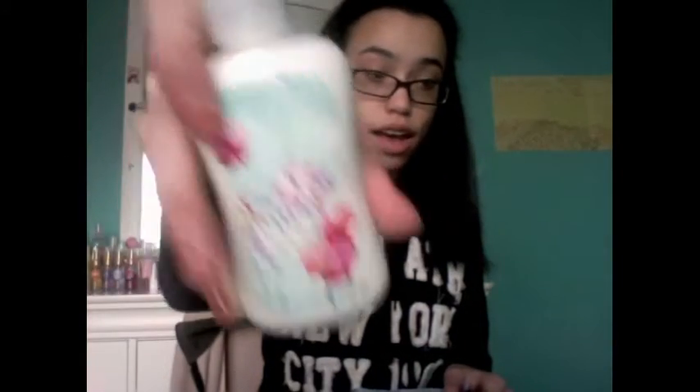Lastly, from Bath and Body Works, I got a few things a little while ago. I got the Butterfly Flower Body Lotion in the three fluid ounce travel size, the Butterfly Flower Body Mist spray, and the new spring scent Carried Away Body Lotion also in the three fluid ounce travel size. I got all three for a deal — three for ten dollars, which is why I went with the travel sizes.